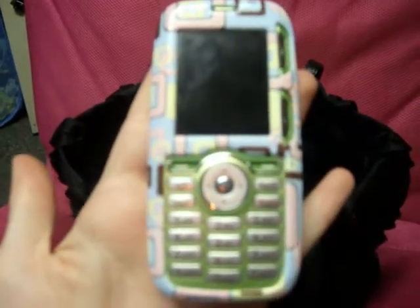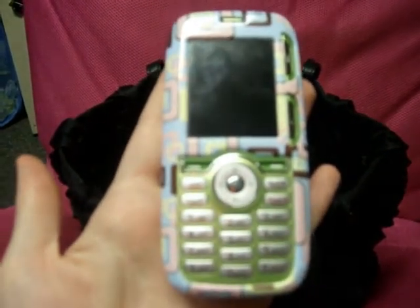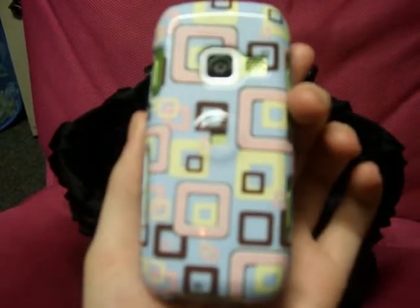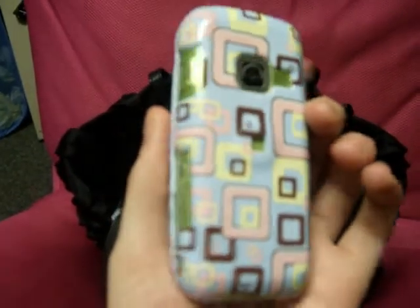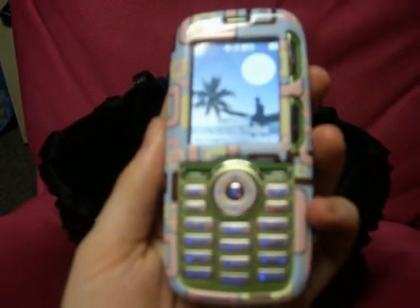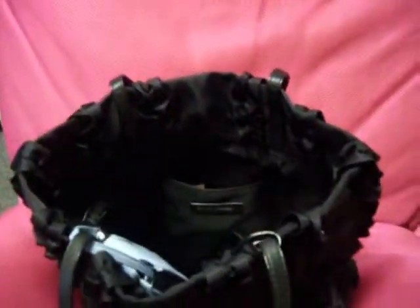This is my Rumor phone. It has a really funky color — it's a blue cover with an interesting pattern. I really like this phone but I'm hoping to update it to a touch screen. Anyway, that's my phone.